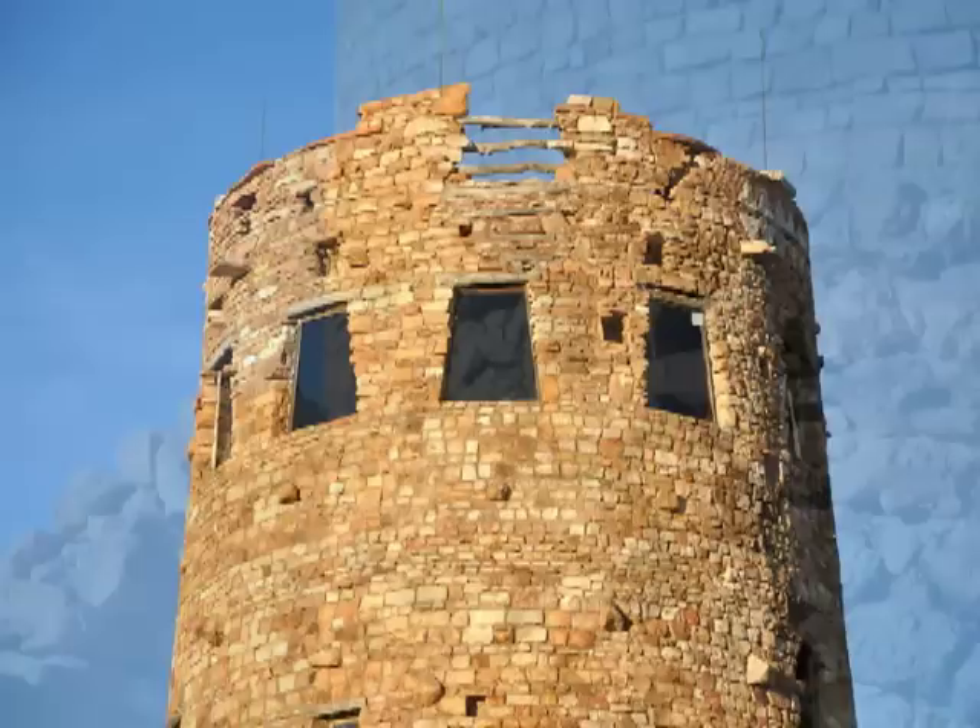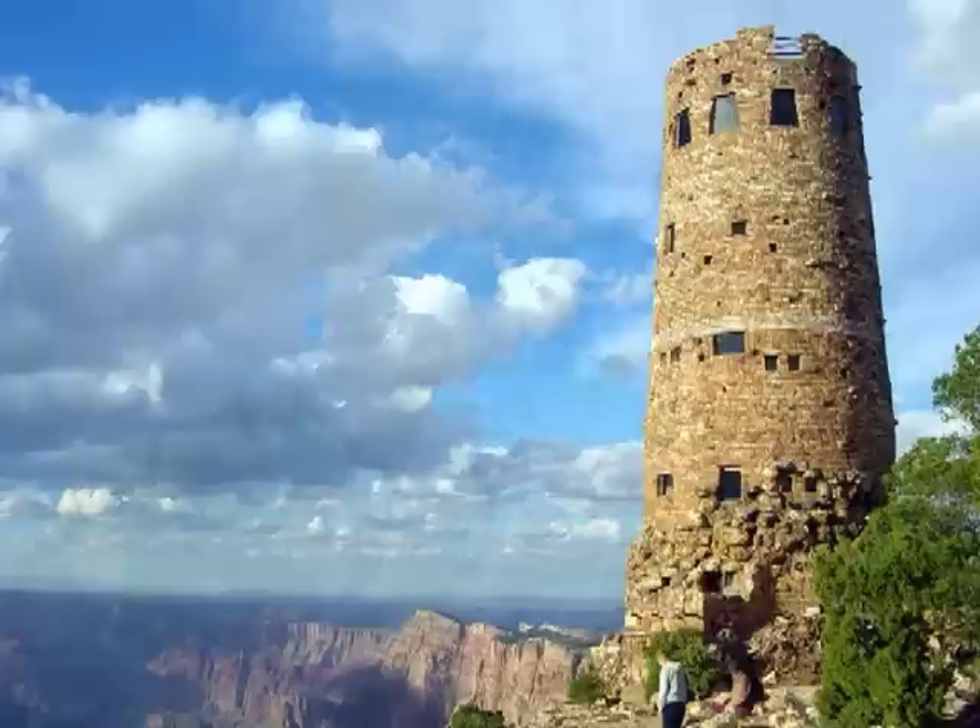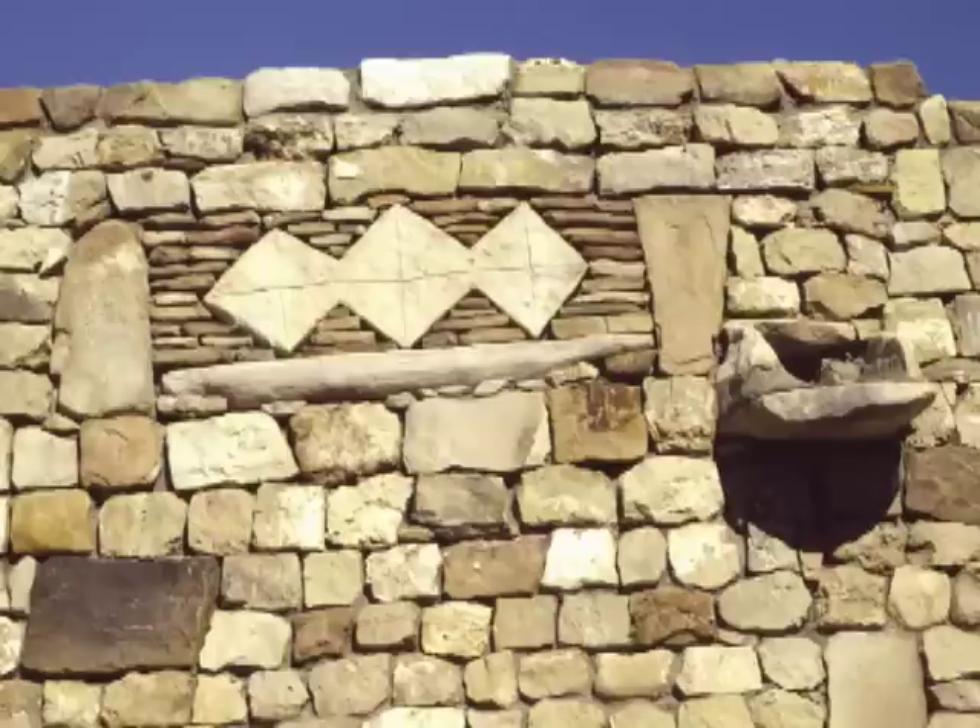Built in the 1930s, the Watchtower, like many of Coulter's designs, was intended to be organic — as if the structure itself was rising up out of the earth. Mary Coulter referred to this as a recreation of an old Indian watchtower. She was known as a bit of a perfectionist and she meticulously handpicked many of the individual stones that make up this 70-foot tall structure.